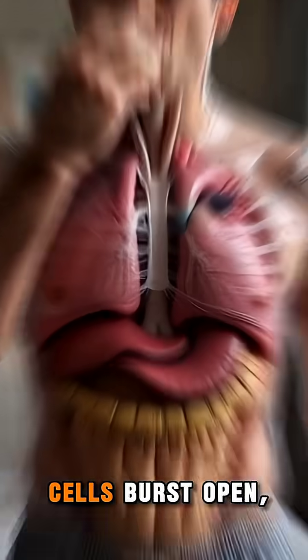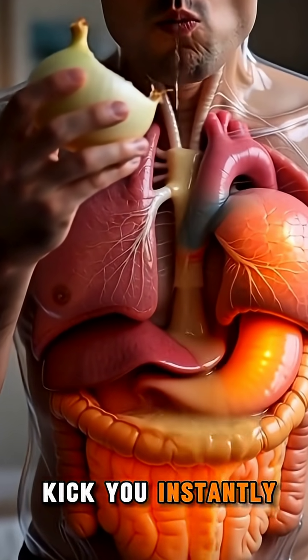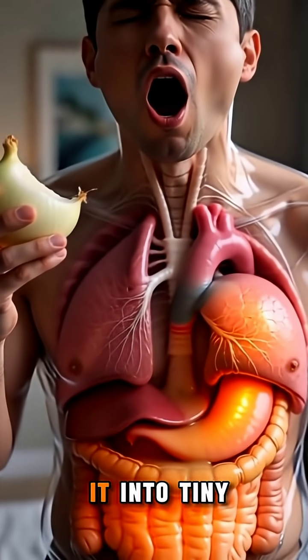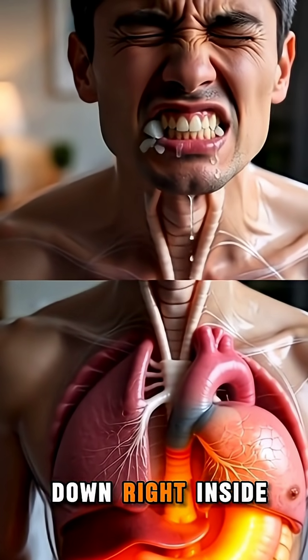The moment you bite it, onion cells burst open, releasing strong sulfur compounds — that sharp kick you instantly feel. Your teeth crush it into tiny pieces, and saliva enzymes begin breaking it down right inside your mouth.